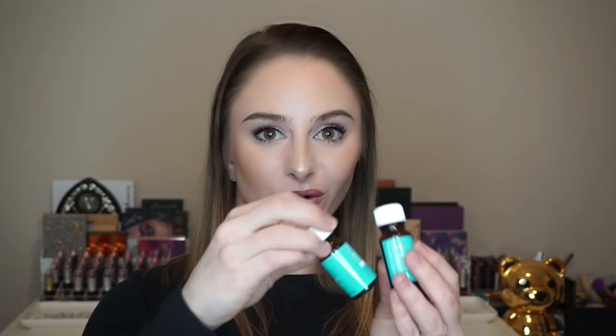I have some Moroccan Oil — this is just the original oil formula and it's my favorite hair oil of all time. Just use a nickel-sized amount on your hand, focus it on the ends of your hair, and I think it does a really good job at repairing ends.